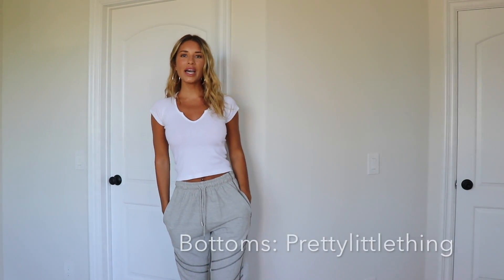Outfit number one: this top is from Brandy Melville — just a plain white t-shirt with a little V, super cute. The sweats are from Pretty Little Thing with some black detail. Any gray sweats like this are super cute. I'd add a little pair of hoops — I love hoops — earrings always dress up any outfit. Then just a fanny pack or a bag, and some sneakers or slides, and you're ready to go.